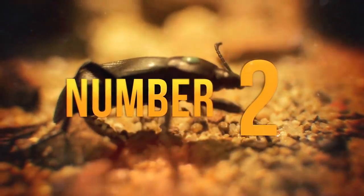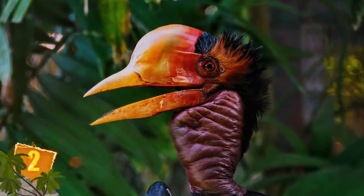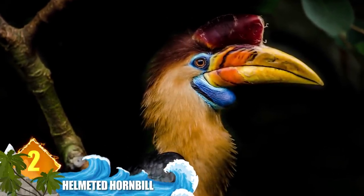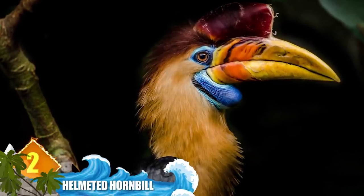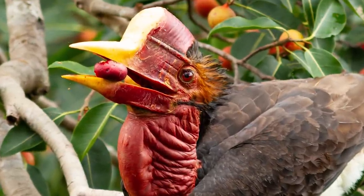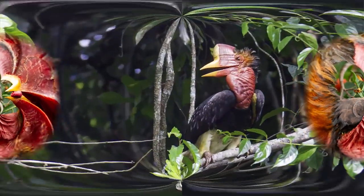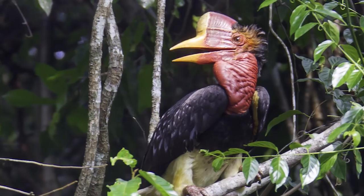Number 2: Helmeted Hornbill. The scary appearance of this big bird is due largely to the huge cask, or helmet-like structure, on its head. That cask is nearly solid and accounts for 11 percent of the animal's total weight, which is about 3 kilograms — 6.8 pounds. Experts say that the males use those imposing structures to combat each other during mating season. They're found in forested habitats ranging from the Malay Peninsula to Borneo.